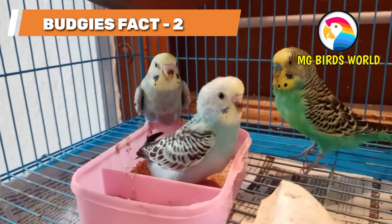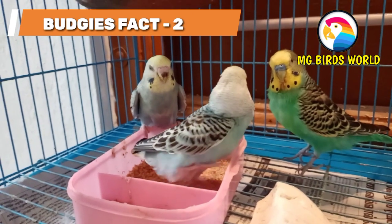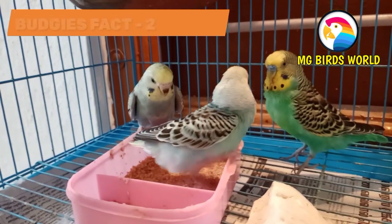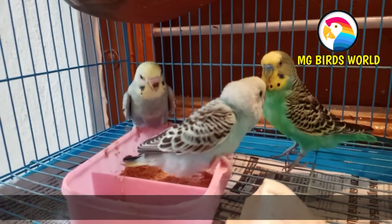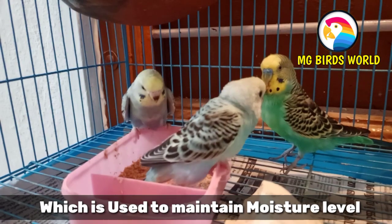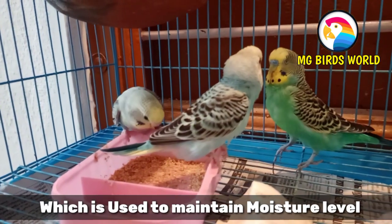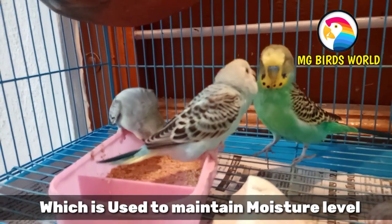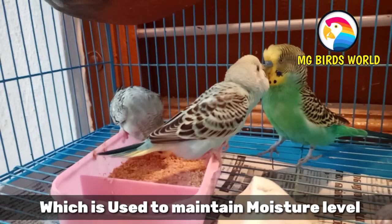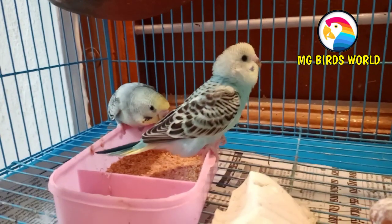Let's look at the second interesting fact. If you look at the eyes of Budgies, they have eyelashes and a protective layer on their eyes. This layer is visible and is a natural feature of Budgies.